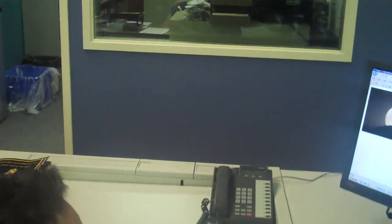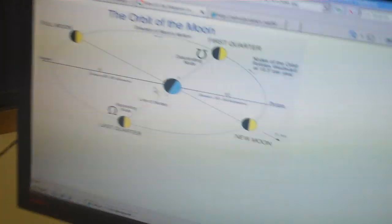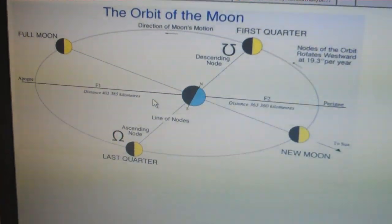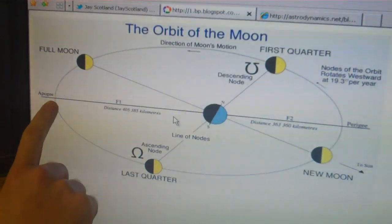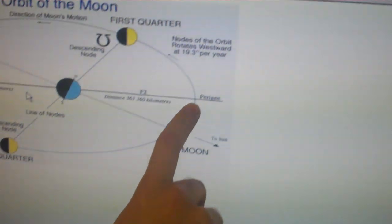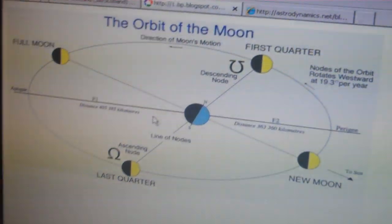To describe why it will appear larger, it all has to do with the lunar orbit. I grabbed a quick diagram off Google — you can see the orbit of the moon. The moon's orbit is not a perfect circle; it's actually an ellipse around the planet. You have an apogee, where the moon is furthest from Earth at roughly 400,000+ kilometers, and then a perigee, where the moon is at its closest point, roughly 360,000 kilometers.